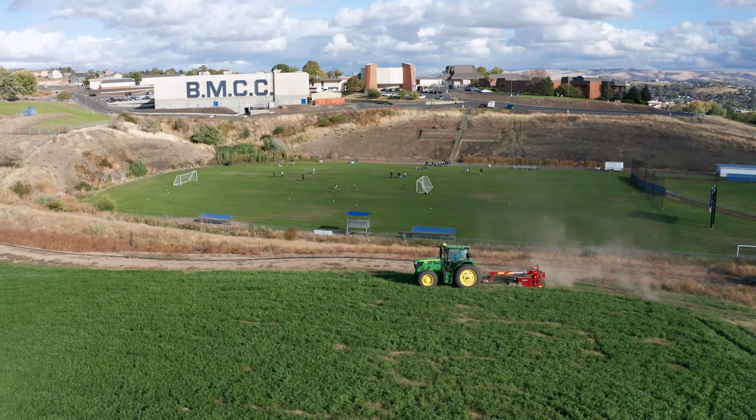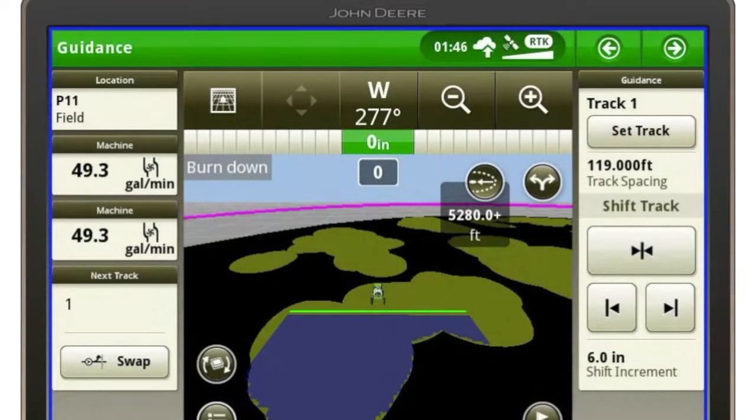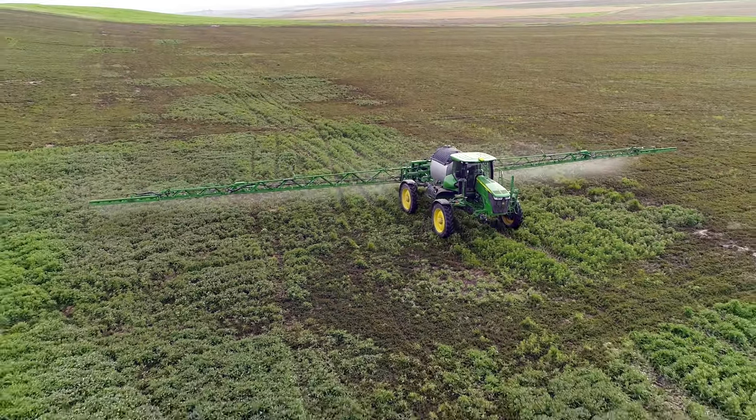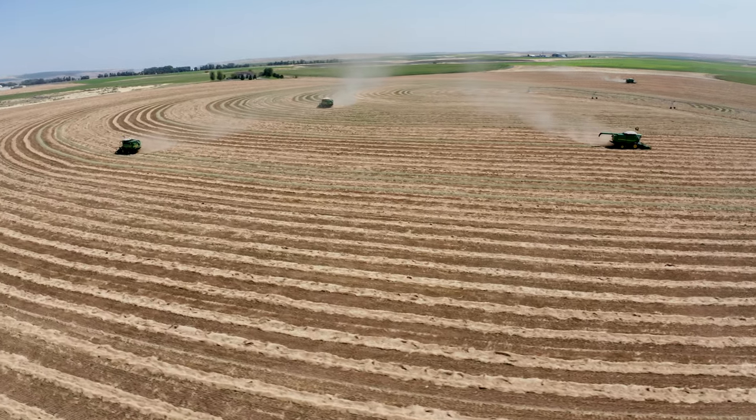It's amazing to me that something 250 miles above us can be so precise. We've got the technology out there to grab that and use it, and not only use it, but have it be reliable. It's just incredible to me.